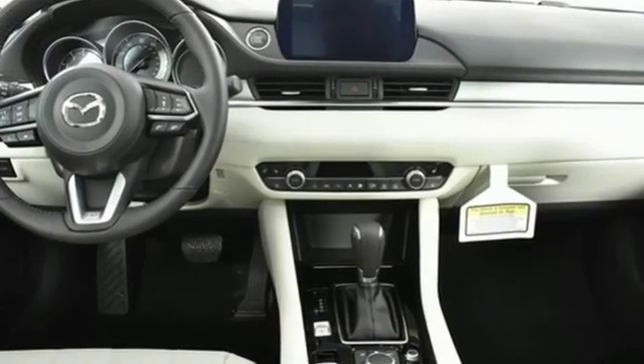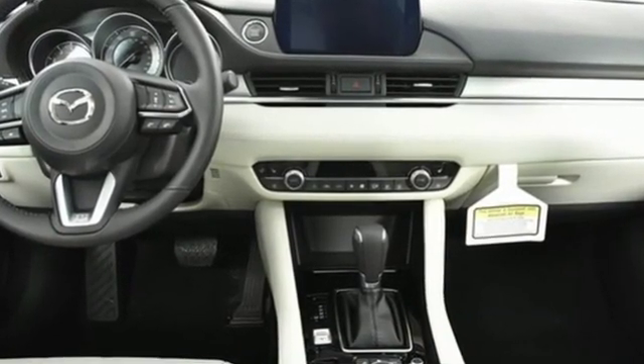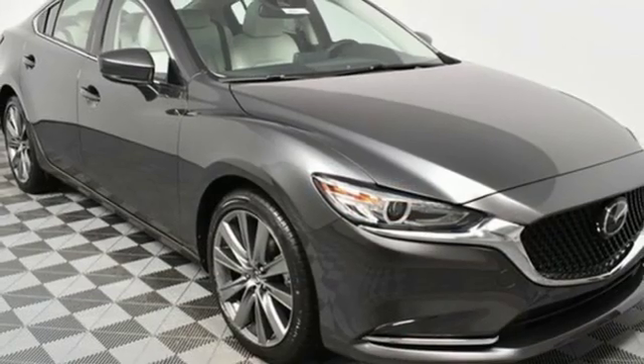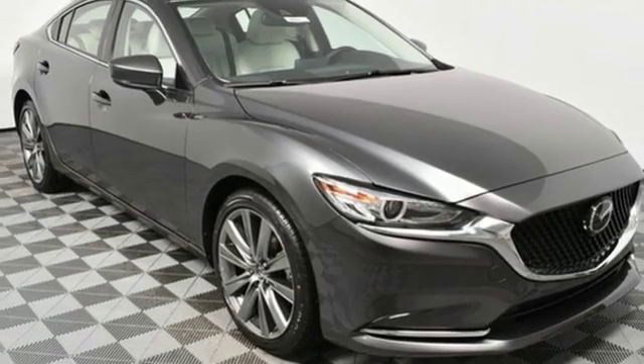Plus, it offers an exciting list of features: Bluetooth wireless audio streaming, power heated mirrors, dual zone climate control, auto dimming rear view mirror, and advanced keyless entry.